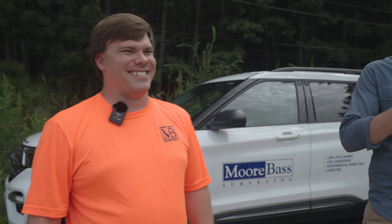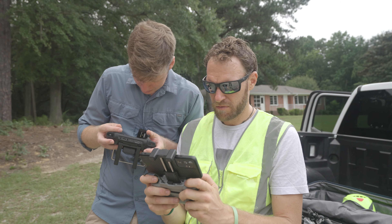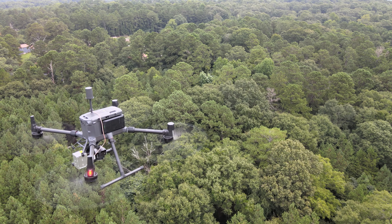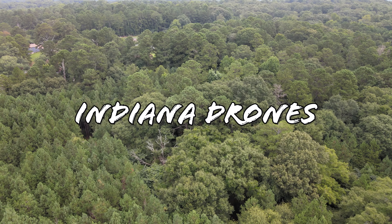Then we'll head back to his office and check out the data. Let's fly! So how do land surveyors integrate drone LiDAR technology into their workflow today? That's what this video is about.